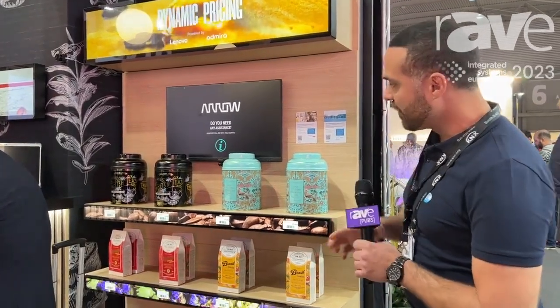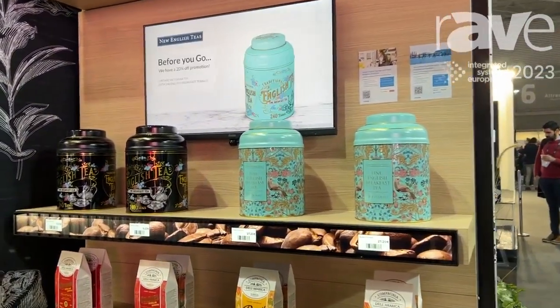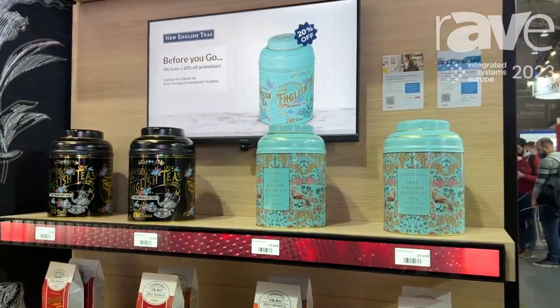As you can see here, we have a shelving unit that's powered by Lenovo. We've got different dynamic price tags for each product, and we can now effectively pick up a product to learn more about it.